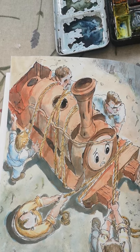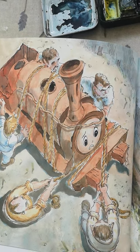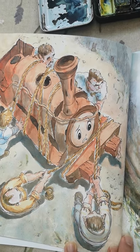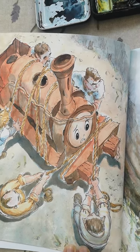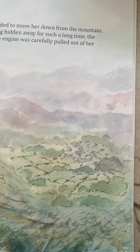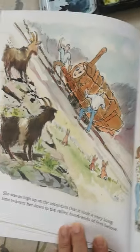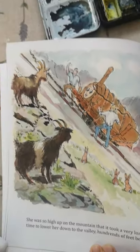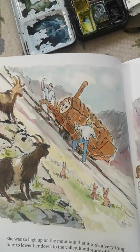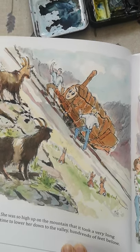They decided to move her down from the mountain. After being hidden away for such a long time, the rusty little engine was carefully pulled out of her shed. She was so high up on the mountain that it took a very long time to lower her down to the valley, hundreds of feet below.